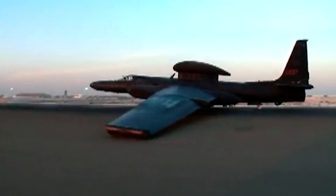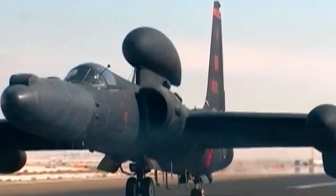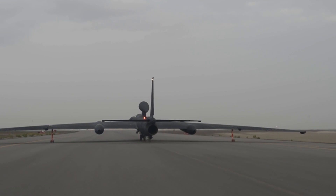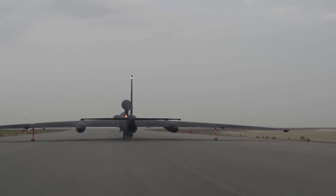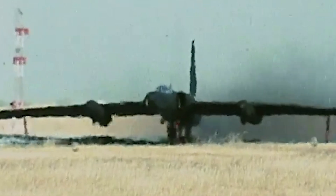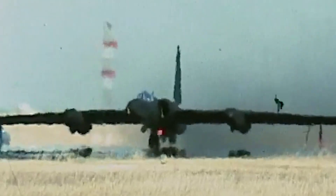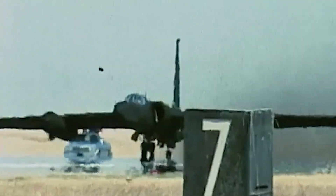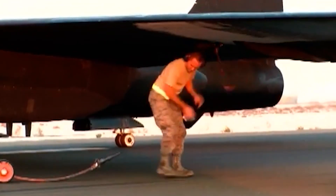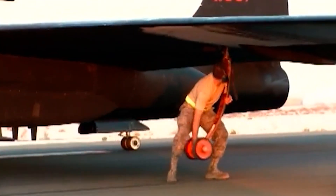However, this setup did not come without drawbacks, as it offered considerably less stability on the ground. To counteract this, the U-2 was given small outrigger wheels known as Pogos, located at the tips of the wings and not permanently fixed. They would fall away after takeoff once the aircraft gained enough lift, and upon landing, personnel at the airfield would reattach these wheels to prepare the aircraft for its next takeoff.